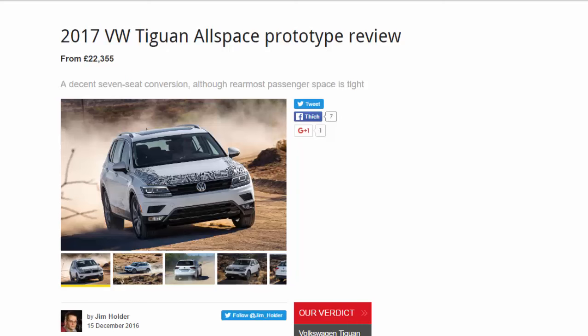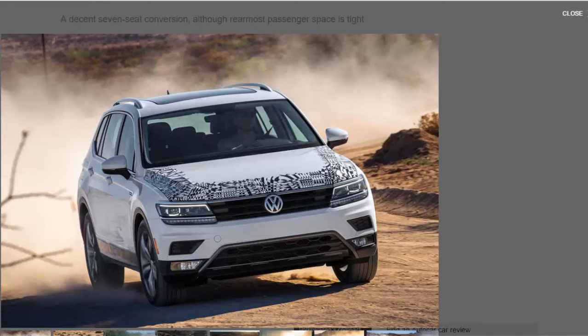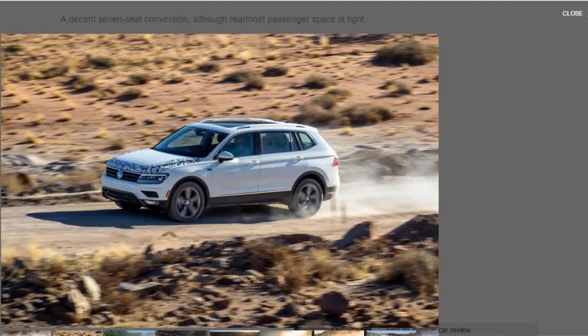2017 VW Tiguan Allspace prototype review, from £22,355: a decent seven-seat conversion, although rearmost passenger space is tight. Forgive the disguise, but the VW Tiguan Allspace is essentially a stretched, seven-seat version of the existing Tiguan. It won't be revealed until the Detroit Motor Show in January, so its makers are eager to keep its look under wraps. The location of that launch is significant because this model is intended to play a key role in persuading Americans to consider VW post-dieselgate, and has been designed very much with that market in mind.